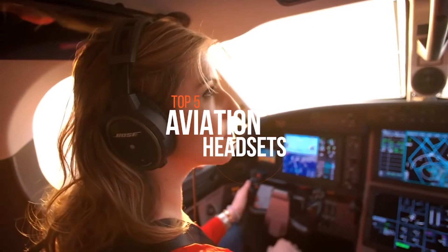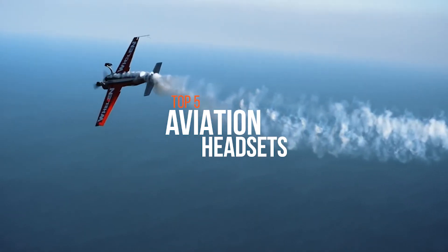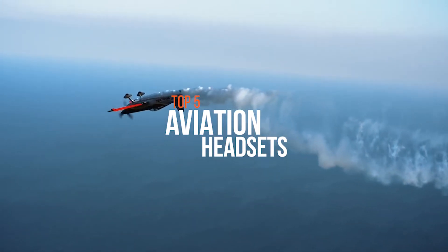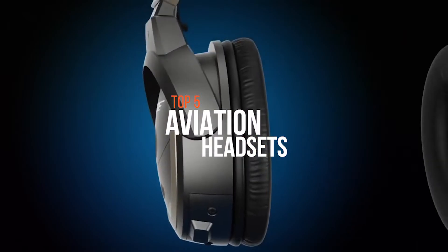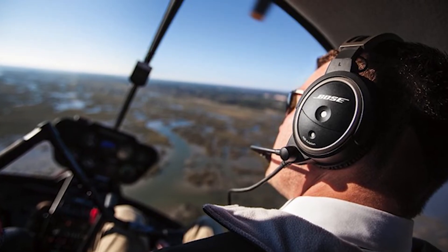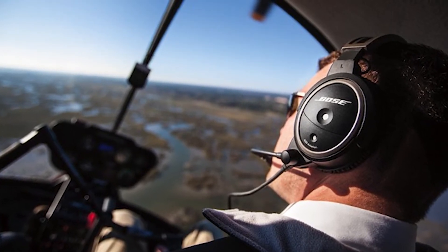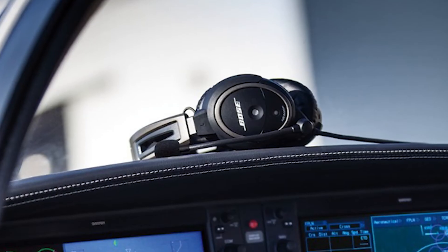Aviation headsets are designed to enhance communication between different people in an aircraft, as well as allow radio and intra-cabin communication. They are precisely built to serve flying purposes, and it would be impractical to go with conventional headsets because they will fail. Finding the right headset can be confusing, especially when you see how many different brands are out there.